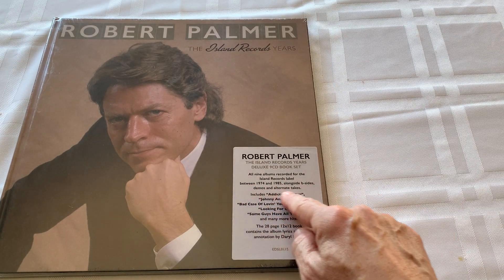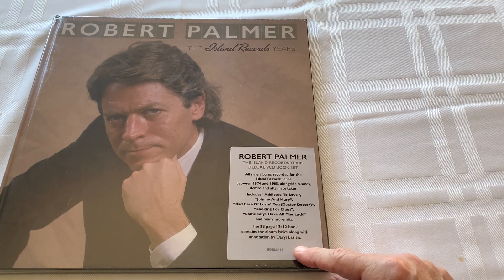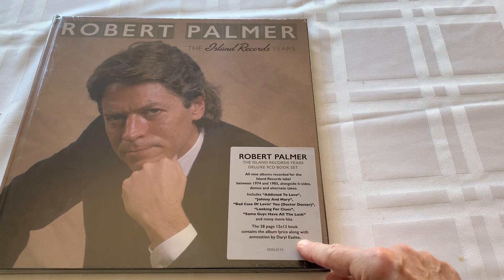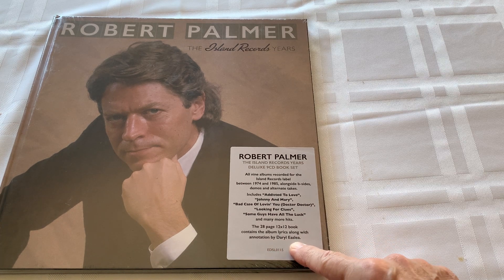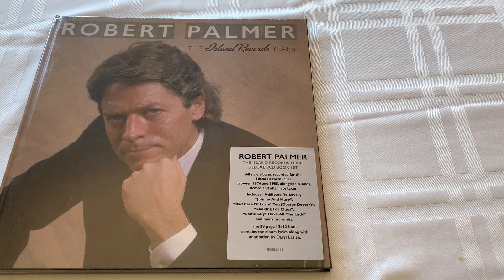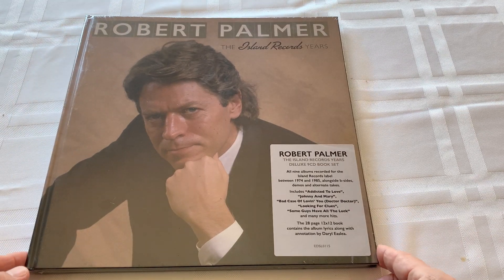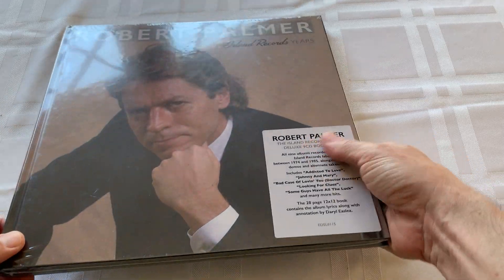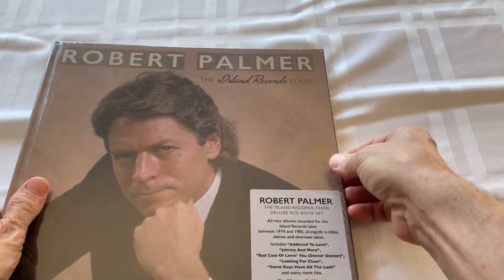Besides demos and alternate takes, the 28-page 12 by 12 book contains the album lyrics along with annotation by Daryl Easley - if I'm saying that right, I'm probably not. All right, let's open it up - this is probably just gonna be one video, probably gonna be pretty simple, but let's open it up.